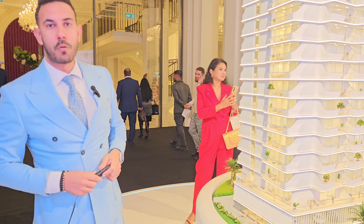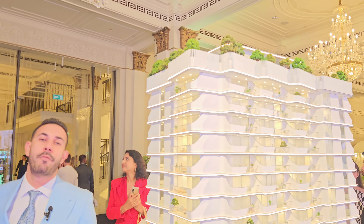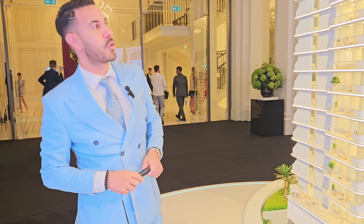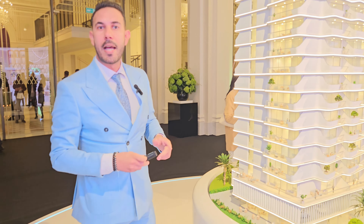Hi everyone, welcome again. A new project — we just launched with MTS Development, Cove 2, in Dubai Land complex. Dubai Land is located exactly in this location, and Cove 2 will be exactly here.